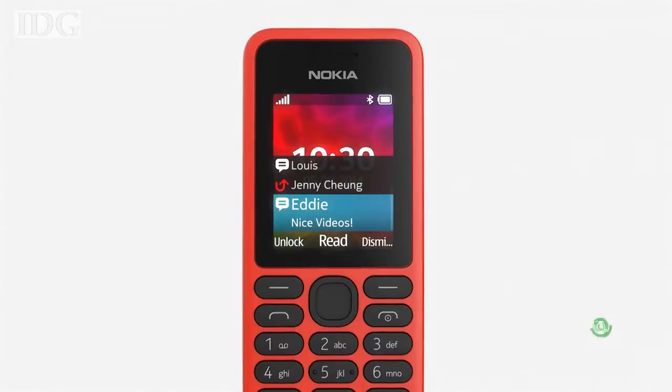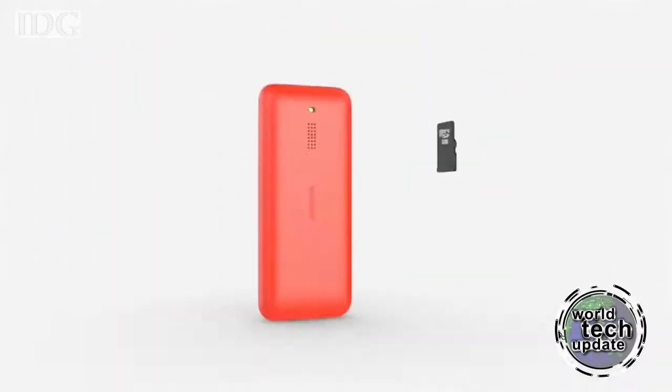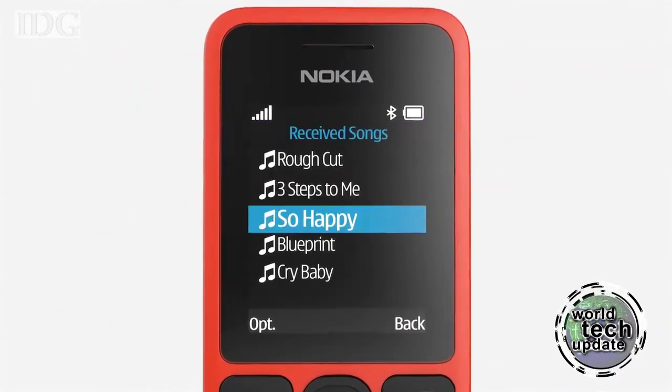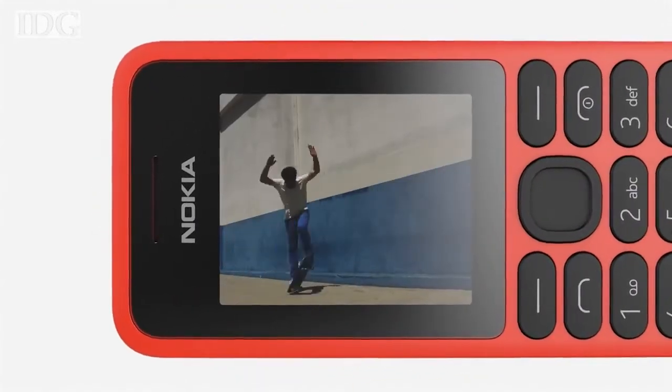Microsoft's Devices Group has unveiled the Nokia 130, a mobile phone that costs just 25 US dollars, but there's a big drawback — it lacks an internet connection and apps. With the 130, Microsoft is going after people in emerging markets who are buying their first phone. It's also a good fit for people who want a backup to complement their existing smartphones.